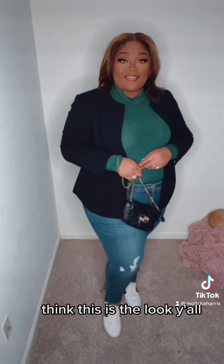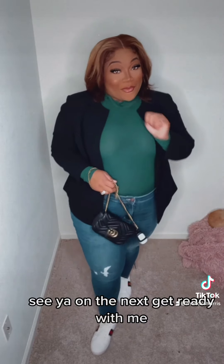I think this is the look, y'all. See y'all on the next Get Ready With Me.